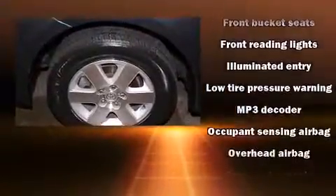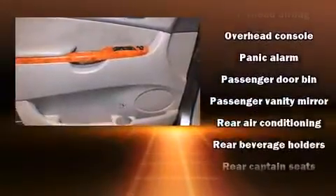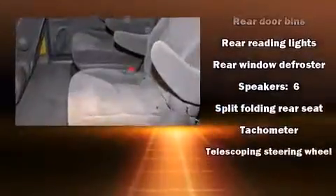Toyota ensures the safety and security of its passengers, with equipment such as head curtain airbags, front side impact airbags, brake assist, a panic alarm, and ABS brakes.